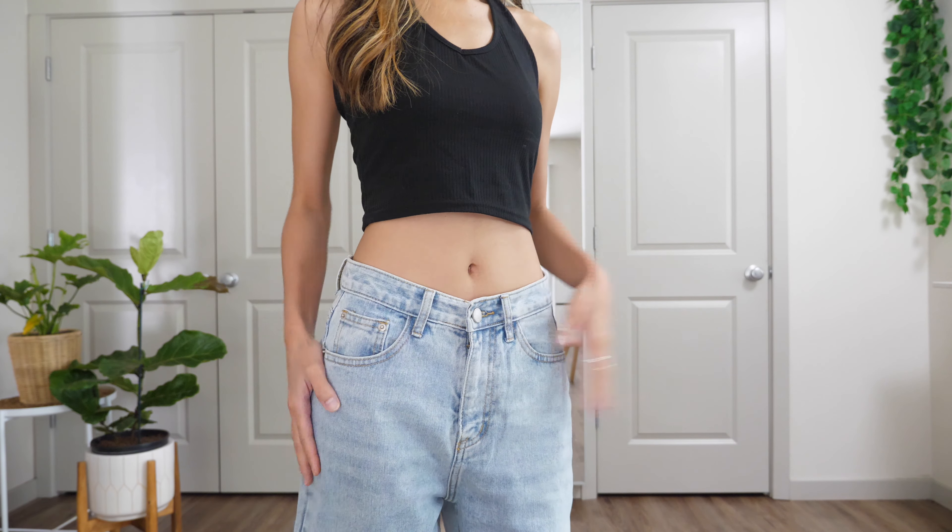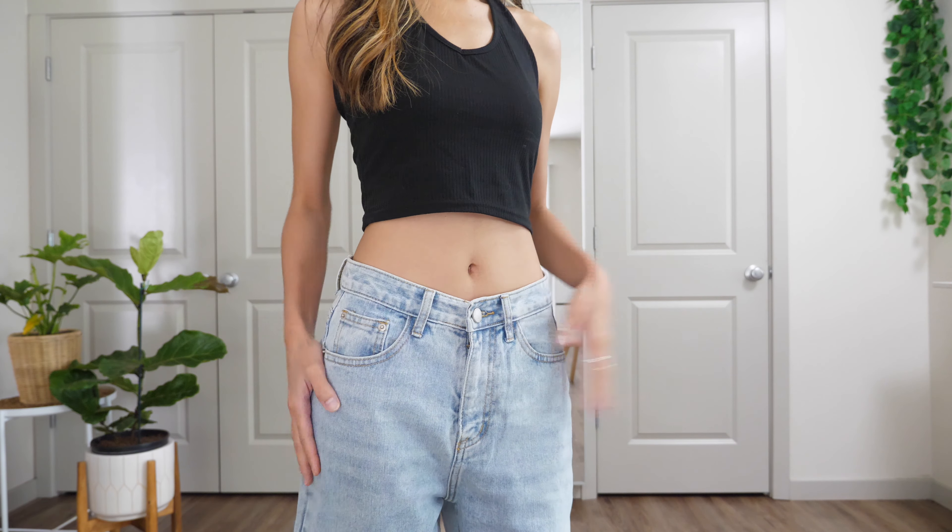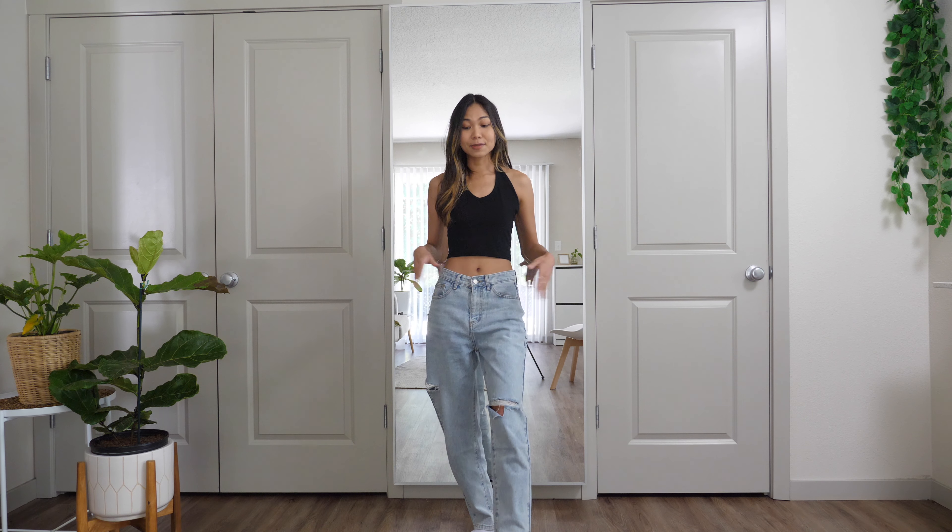Just for reference, I'm 5'3" and my waist is about 24 inches. Fun fact: I filmed this video already but deleted it all, so I'm re-filming the next day. I'll just start off with the one I'm wearing right now — it's a super cute piece that I love so much.